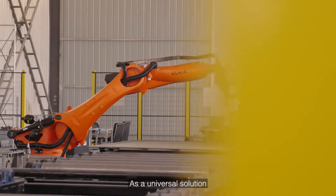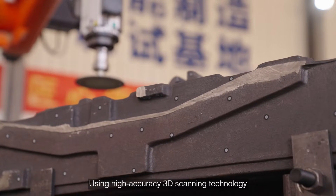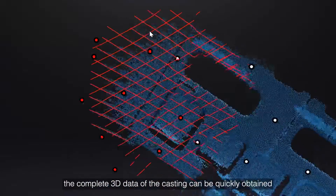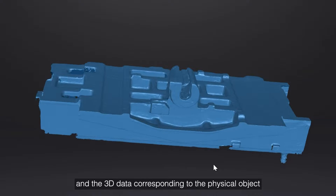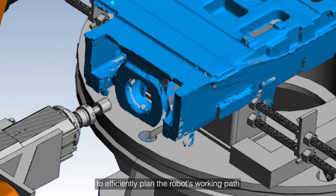As a universal solution, it needs to be applied to castings of different shapes and structures. Using high-accuracy 3D scanning technology, the complete 3D data of the casting can be quickly obtained, and the 3D data corresponding to the physical object can be quickly imported into the digital system to efficiently plan the robot's working path.